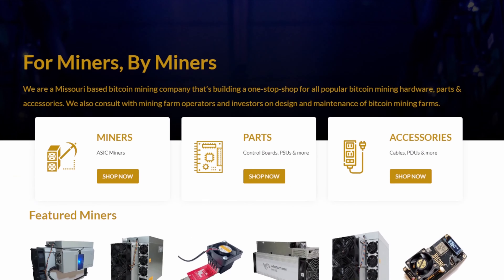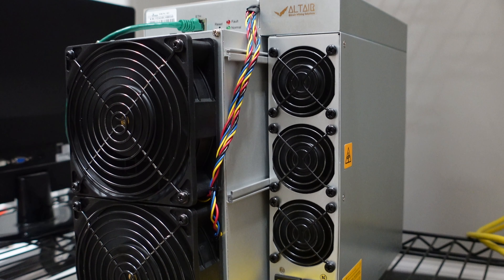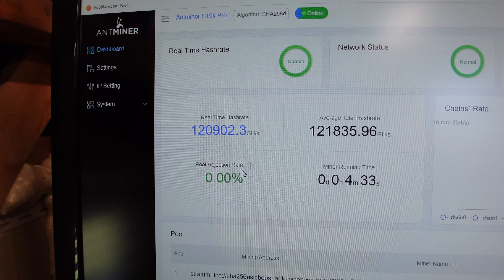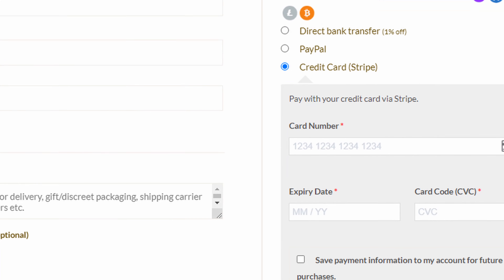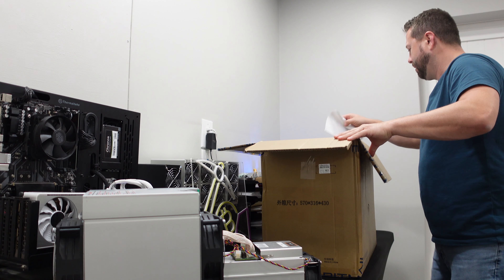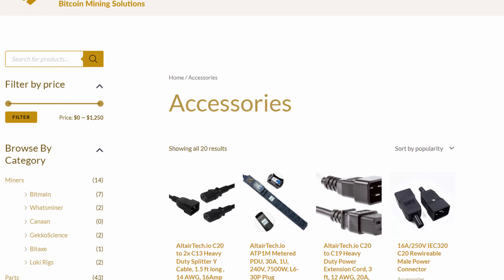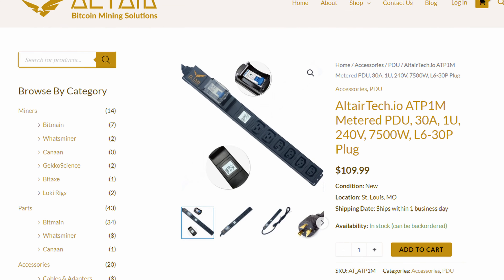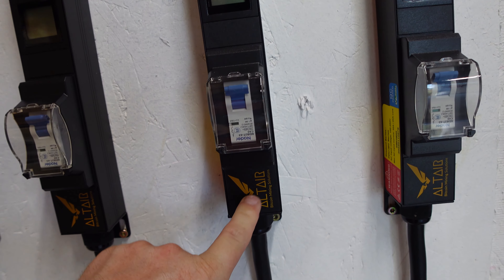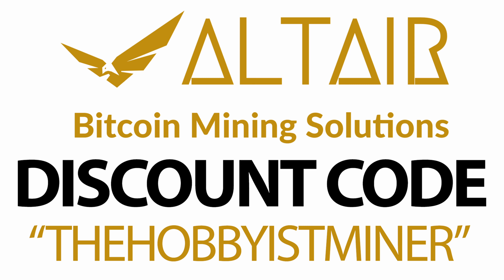Today's video is also sponsored by the team over at AltairTech.io. I was in the market for one of the newest generation Bitcoin miners, and AltairTech had exactly what I was looking for — the Bitmain Antminer S19K Pro, 120 terahash Bitcoin ASIC miner. I ordered via credit card and within three days had a brand new Bitmain box at my front door. Since then I've ordered a boatload of mining accessories, including the Epic UMC control board and five AltairTech 30-amp 240-volt L6-30P PDUs. Go check out AltairTech.io and use promo code THEHobbyistMiner for a discount at checkout.